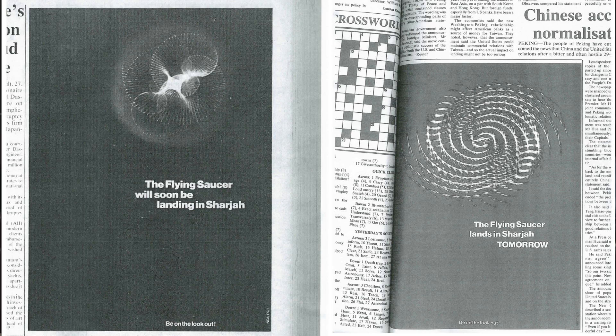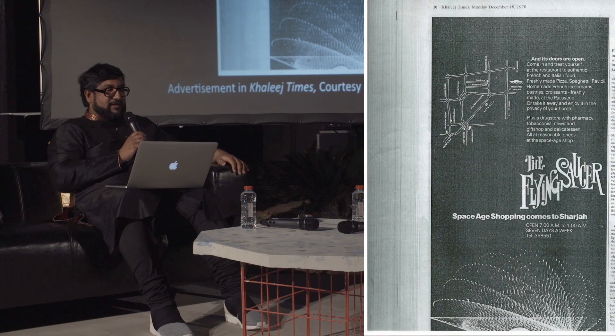To introduce you to the Flying Saucer, I should say a little bit about the title of the panel: it's called 'The Future Was a Roundabout.' The reason for that is because until very recently, the Flying Saucer was located on a roundabout called the Flying Saucer Roundabout. The roundabout has since also disappeared. I also thought it might have been interesting if the panel had been called 'The Future Was Roundabout' — and that's something we can come back to.